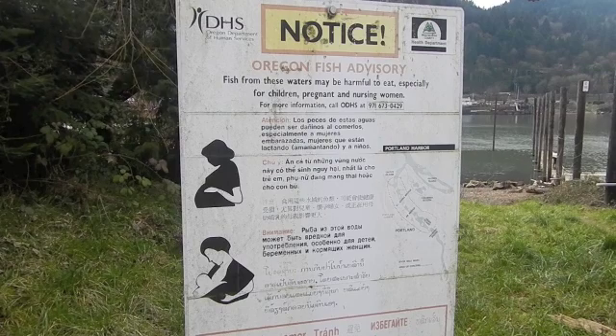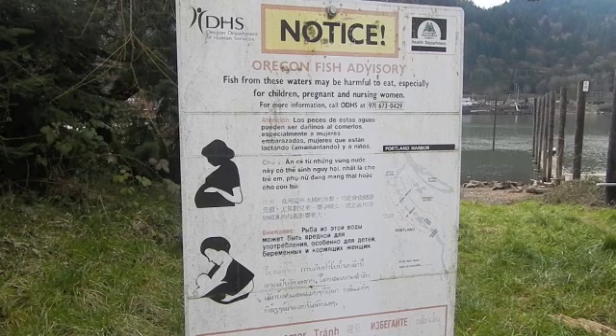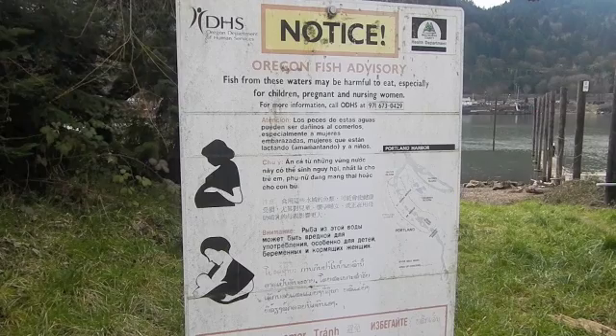One of the main stories is the risk to people's health by consuming contaminated fish from this area. For several years, signs have been posted by the Department of Human Services. The decisions we make in regard to cleaning up the Willamette River in this area will have long-term impacts on protecting human health.